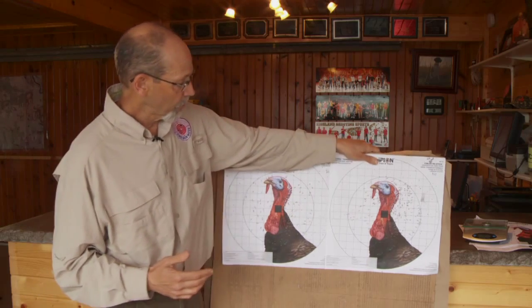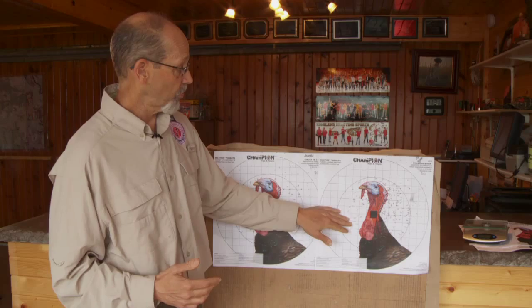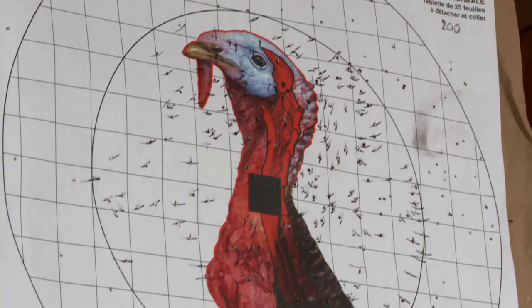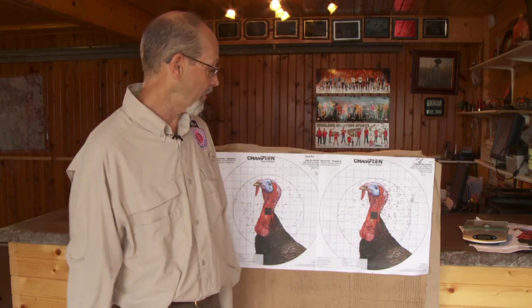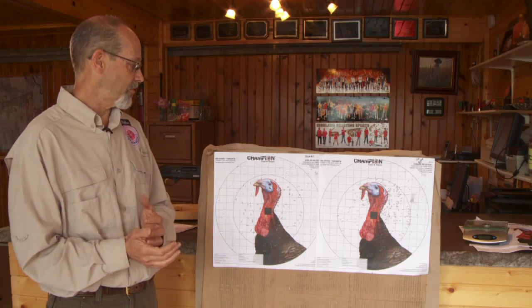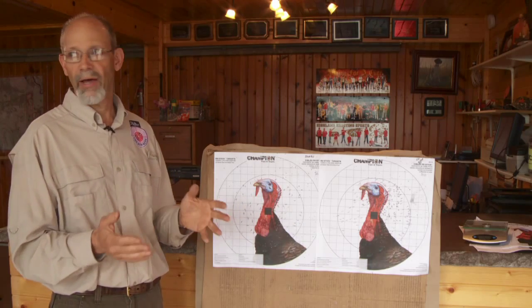I shot this one over here with a Rob Roberts 660 constriction turkey choke. And this load — these are not anything special. These are the old ounce-and-three-quarter, what they used to call high-velocity Winchester Supreme 5 turkey loads, which has always been kind of my standby until some of the newer stuff came along. And my turkey is very, very dead. There's no question about that — he is twice as dead as this one. But obviously, twice as dead as dead is still dead, if my math is right on that.